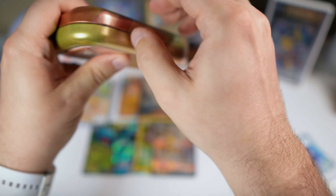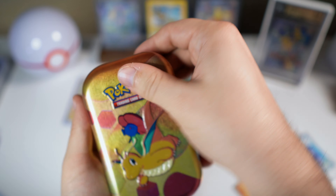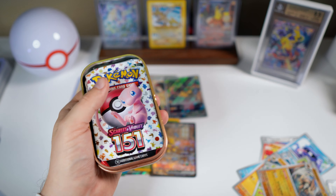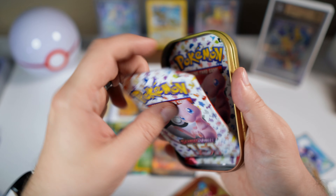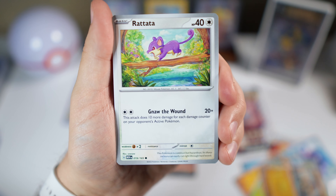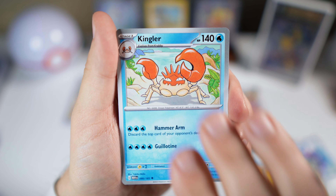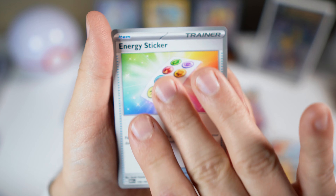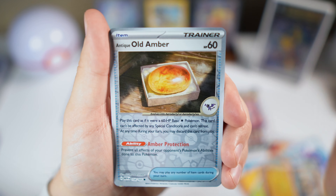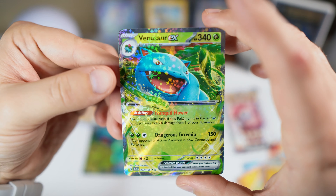We got one more Dragonite tin to go. I really can't complain at all — I think we pulled good enough for the whole opening already, so anything in here is literally a bonus. Tentacool, Rattata, Squirtle, Lickitung, Kingler, Energy Sticker, Rhydon, Slowpoke, Antique Gold Amber, and we got another Venusaur EX.